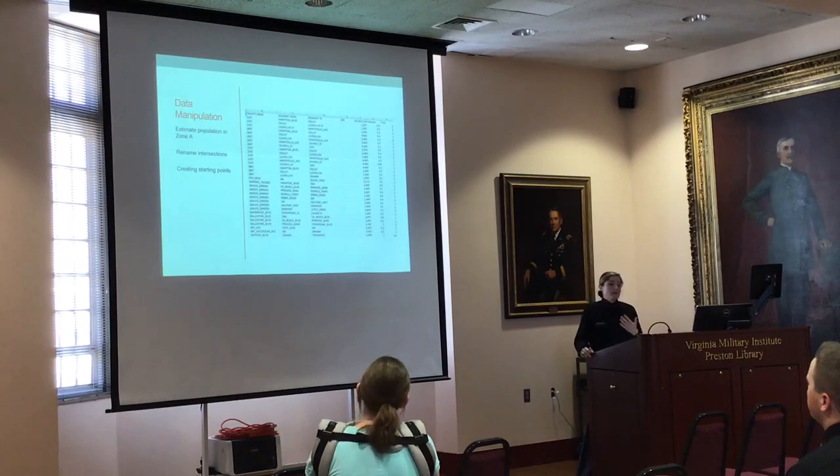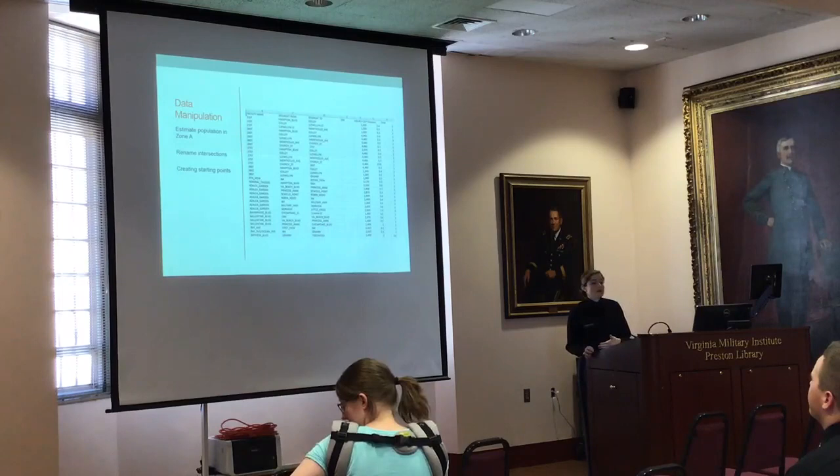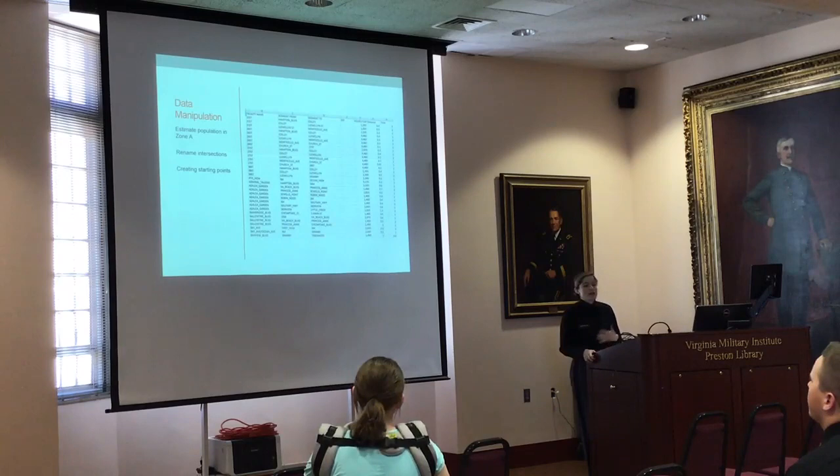I also had to estimate the population, because not all neighborhoods are fully in Zone A — much of it is partial. I had to estimate, saying roughly 50% or 90% of a neighborhood looks like it's in Zone A. And then I had to create my 18 start points so I could begin each initial route from those locations.